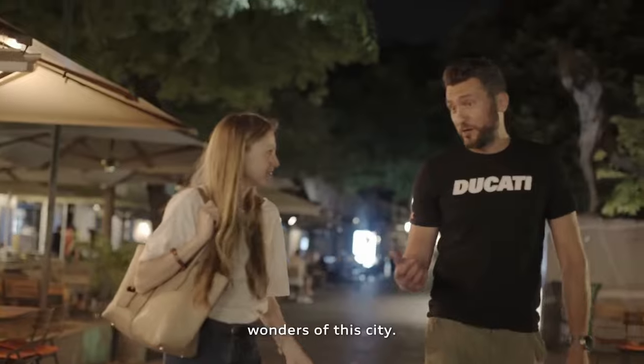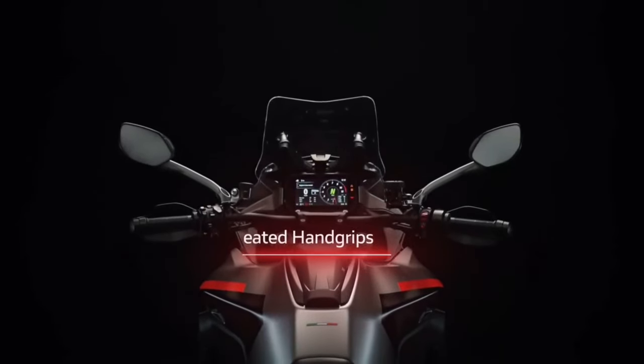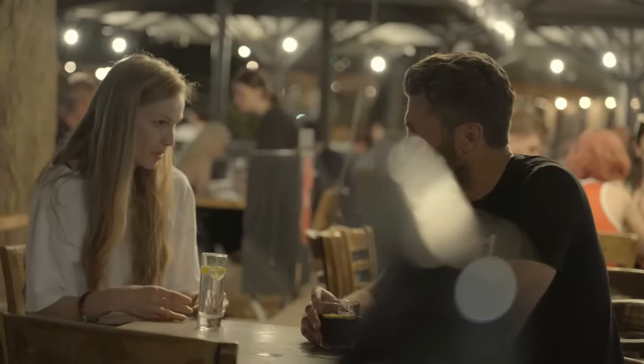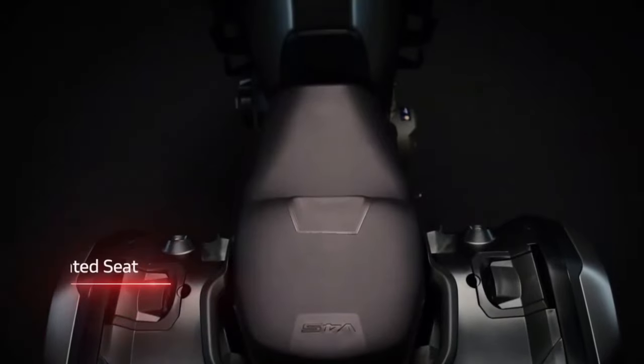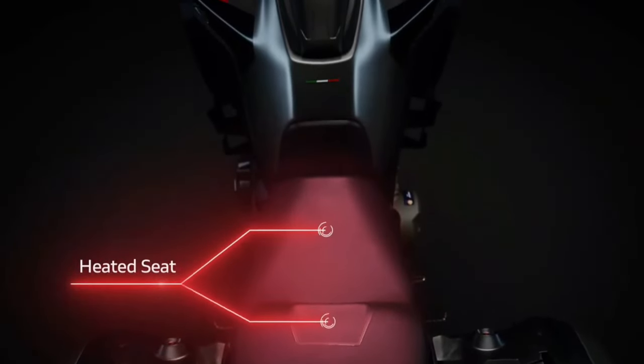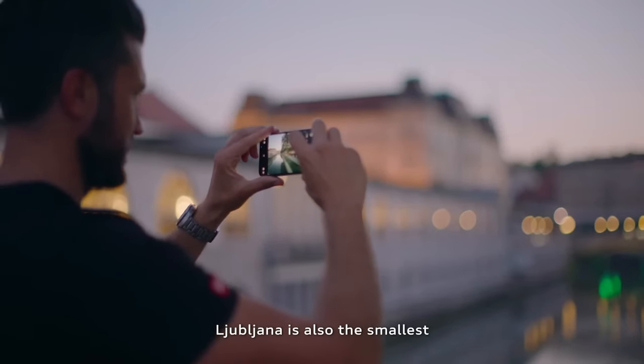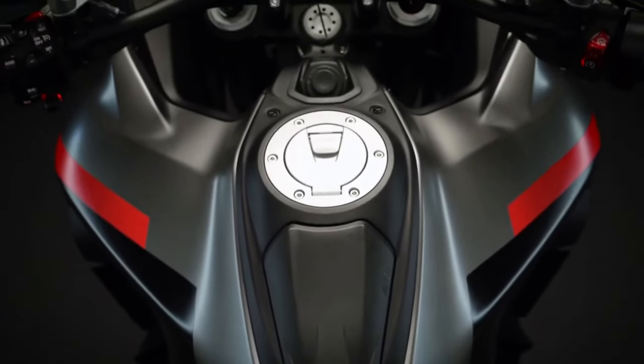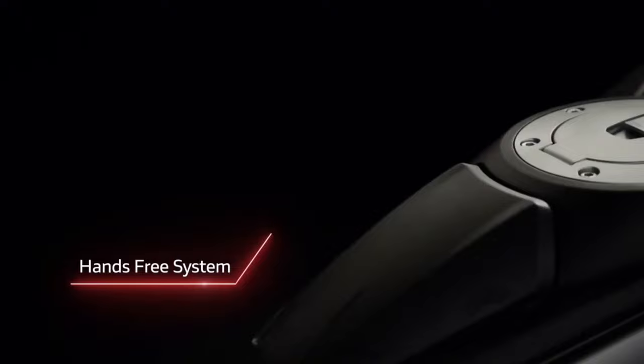Touring-Oriented Features: Ducati has equipped the Multistrada V4S Grand Tour with a host of touring-oriented features, including heated grips, cruise control, and a large windscreen for added comfort on extended journeys.